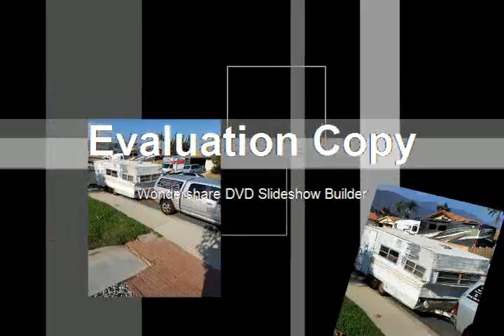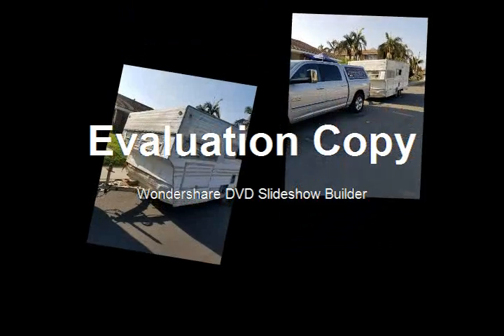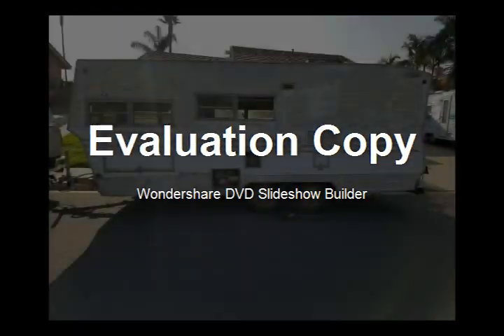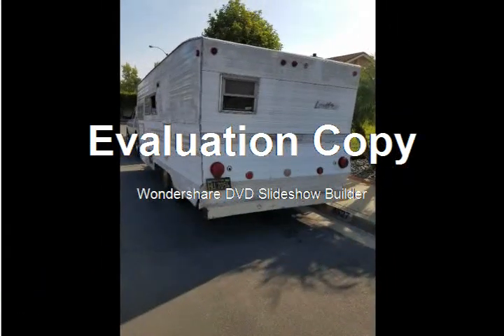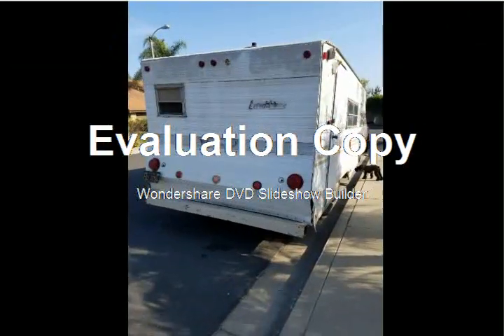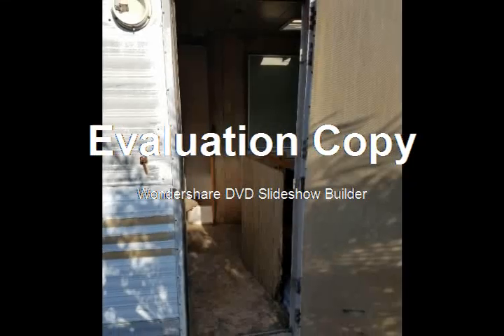This was our first stop off the 101 in Camarillo, and then we ended up making it home in La Verne, California. Got it parked out in the street. I'll show you some pictures of the inside now.